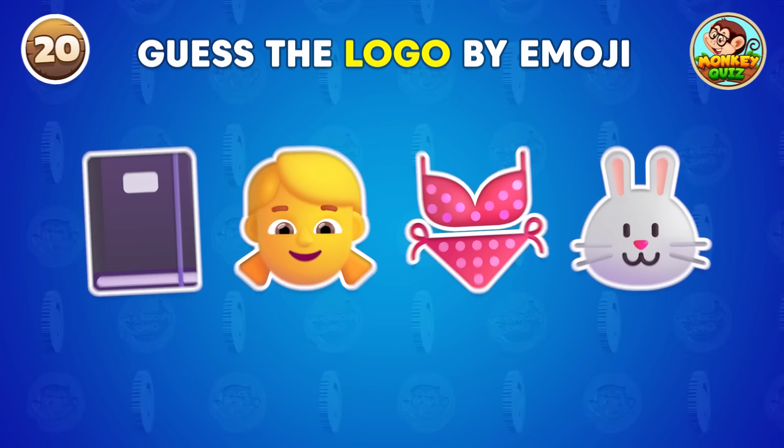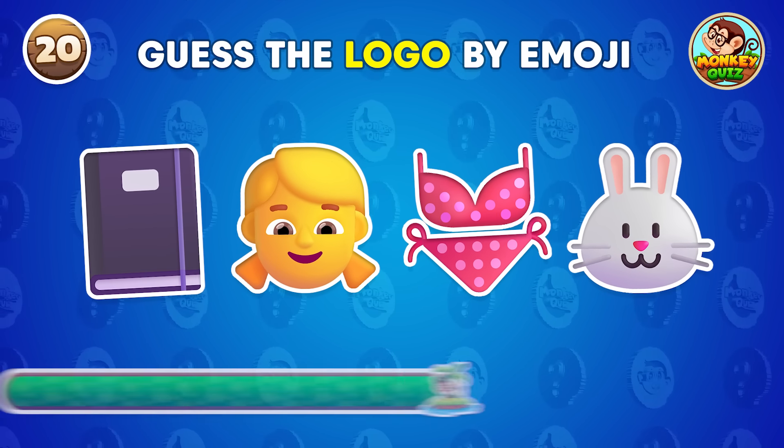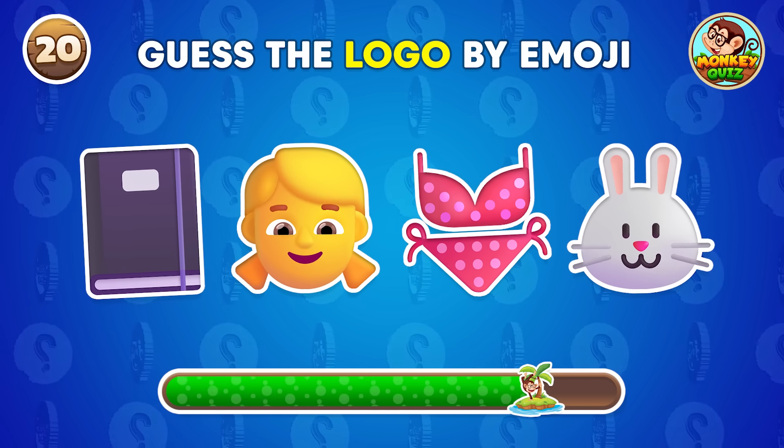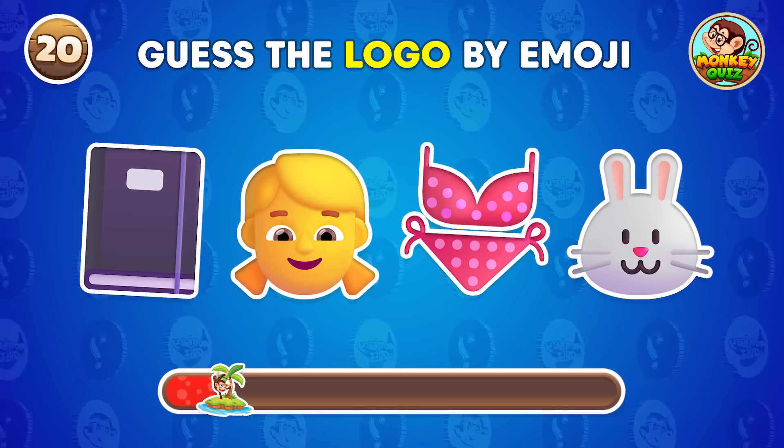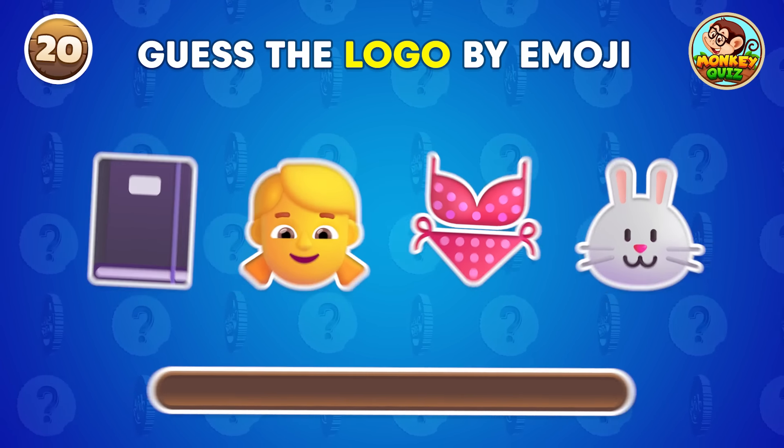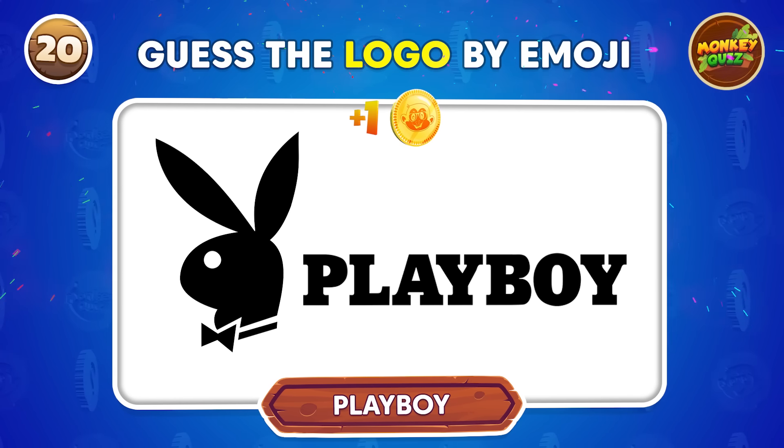Guess the logo using the following emojis. It's Playboy!